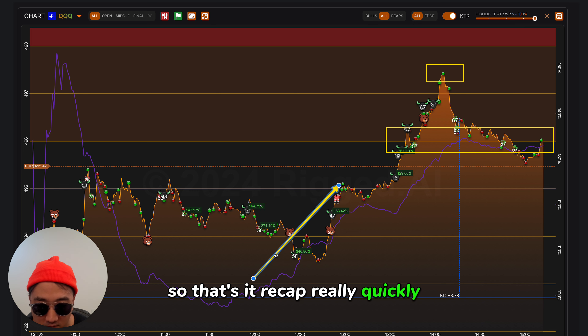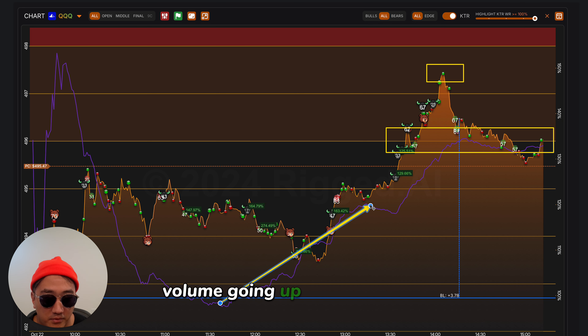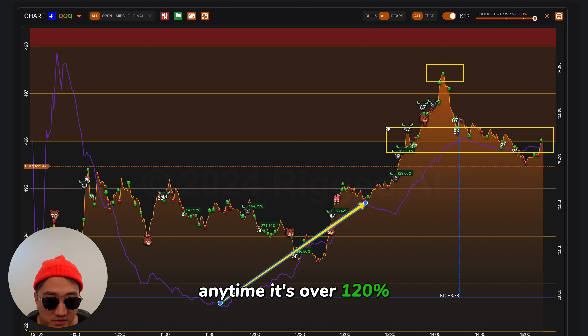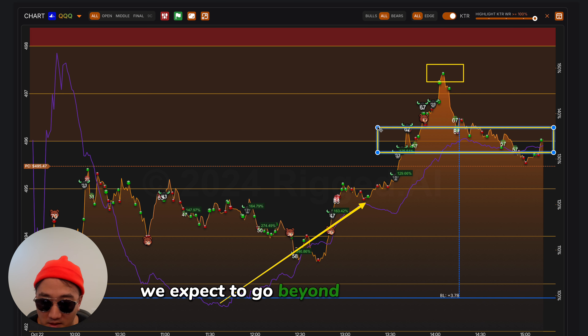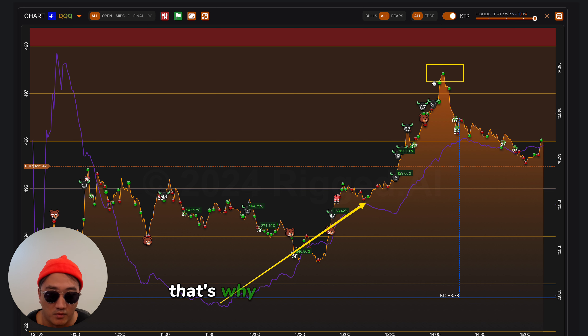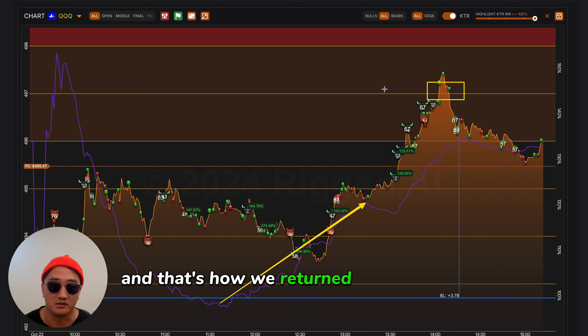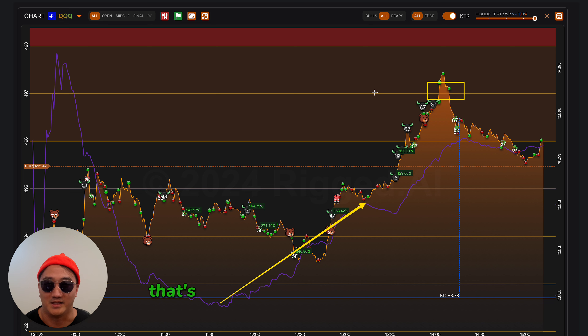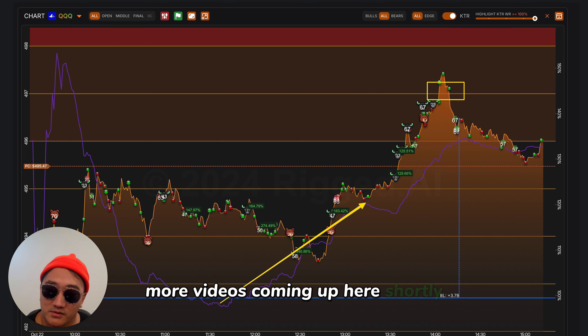Recap really quickly: volume going up, price going up — two things we love to see happening at the same time. Anytime it's over 120%, we expect to go beyond three strikes. That's why we bought the 497. And that's how we returned over 1,000% in one session. Pretty awesome. More videos coming up here shortly.